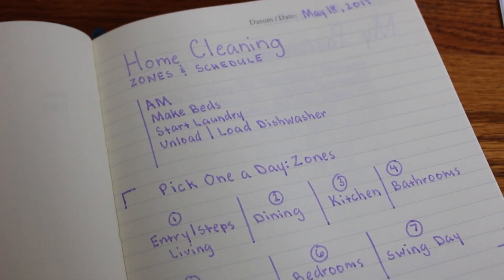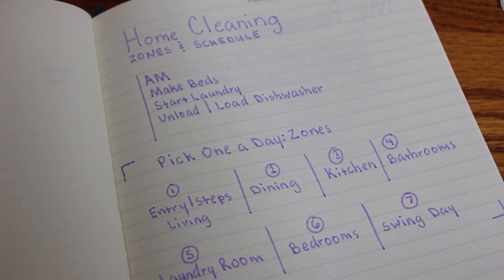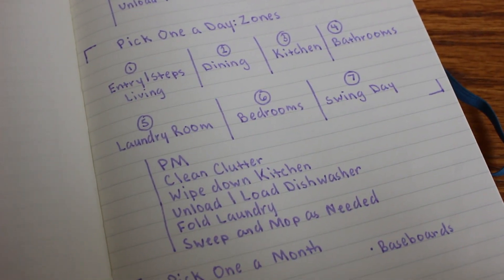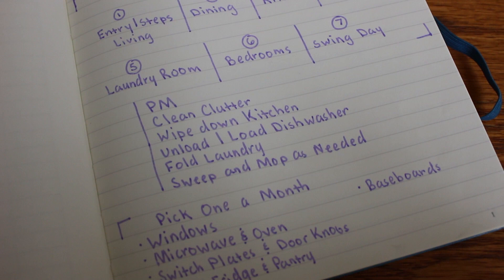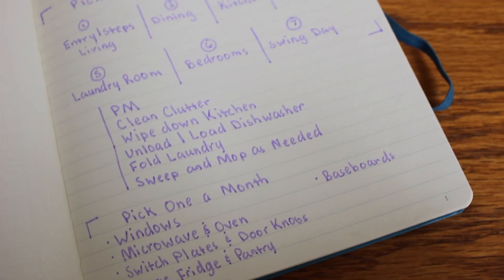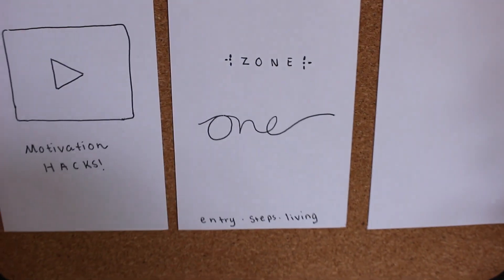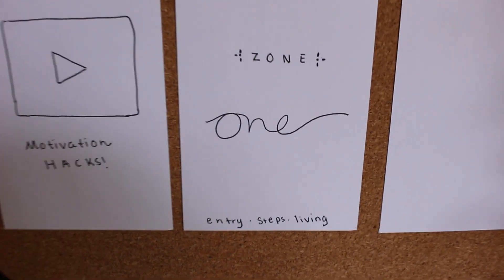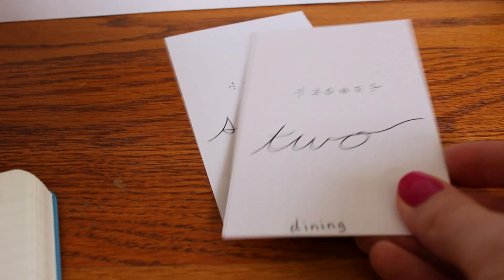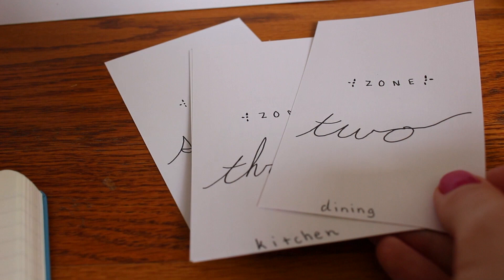Welcome back friends. In my last video I mentioned zone cleaning — I wanted to give you a breakdown of my cleaning schedule and also just give you a visual of what it's like to clean your house by zone. Today is Zone One. Keep a lookout for upcoming zones that I'll be posting in the coming weeks.